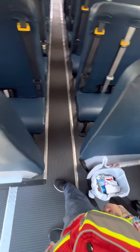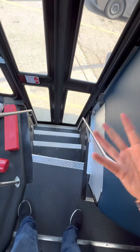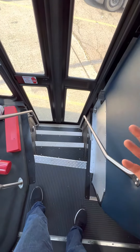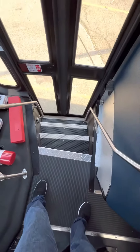So that's it for that part. Then I'm going to move into emergency equipment. One more time: my steps are clear, my tread is not loose or excessively worn, there is nothing blocking my aisle, and my handrails are securely mounted and not damaged.